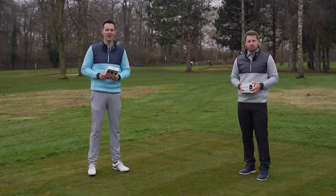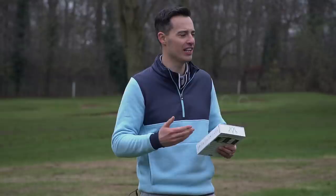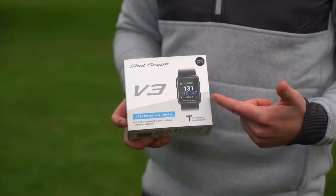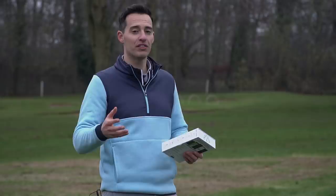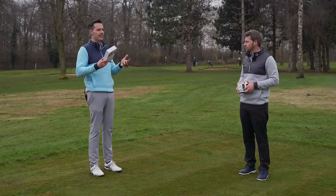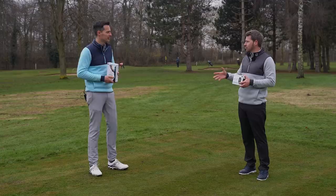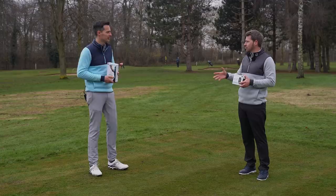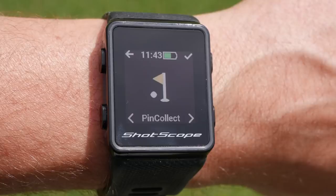The next gadget revolves around shot tracking — any technology that gives you insights into how your clubs are performing, how far they're going, and where your strengths and weaknesses lie. We've got a couple of options here: the ShotScope V3 and the Arcos Caddy. These are sensors that screw into the tops of your grips — basically little mini GPS locators that automatically detect your shots. They pair with a smartphone app so you can get to the clubhouse after your round and see how far you hit your clubs and all sorts of insights into where you're losing shots.